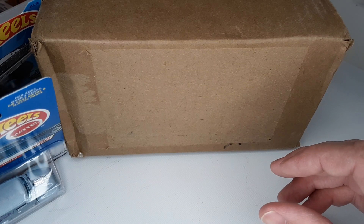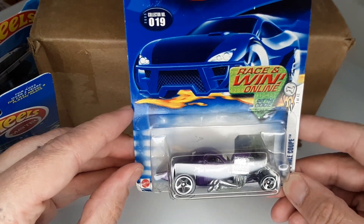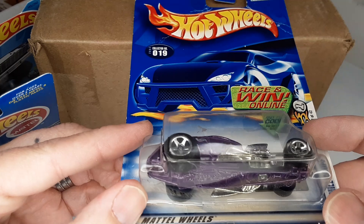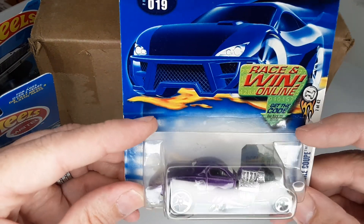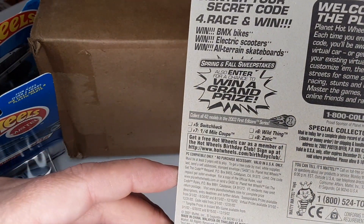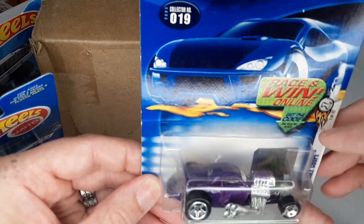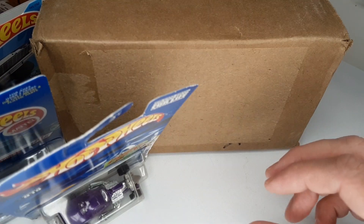And then we got this guy here, which is super dope. I forget the name on this one — the Quarter Mile Coupe, yeah that's right. This one is a 2000 car, I believe — yeah, 2000. That's a sweet old school one as well; that's one I'm keeping.